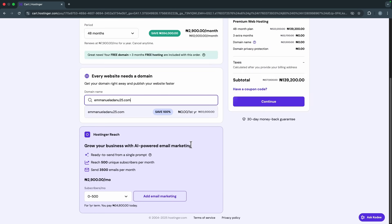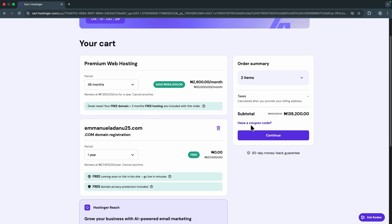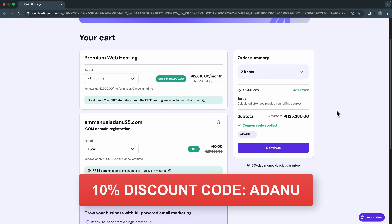Come over here and claim your free domain — search for the domain name you want. If it's available, select it and set the domain period to one year. Click 'Have a Coupon Code' — you'll see my coupon code in the description, which is ADANU (A-D-A-N-U). Enter it and my total reduced from 139,200 Naira to 125,280 Naira — that's an extra 10% discount. Make sure to use my link and coupon code to get this discount.